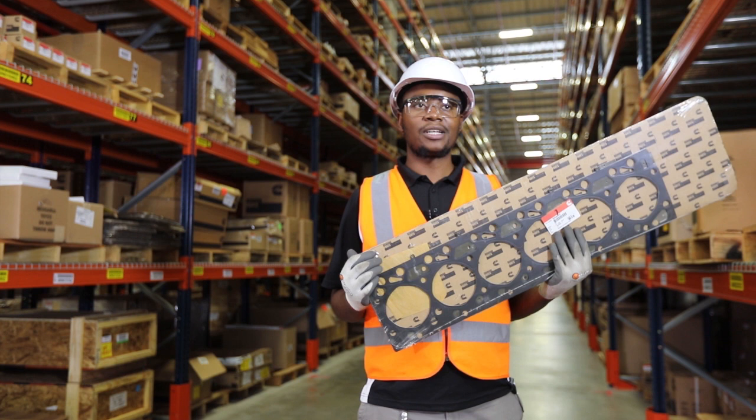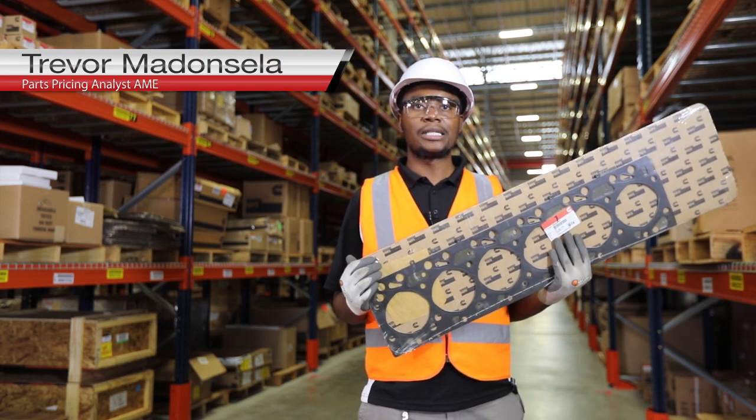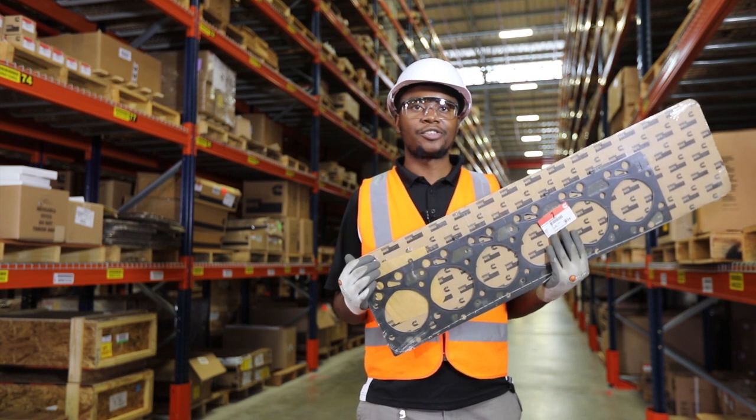Hello, my name is Trevor Maroncela. I'm the Cummins Parts Pricing Analyst for the Africa and Middle East region. Today I want to talk to you about Cummins Genuine Parts, specifically focused around parts design and manufacturing.